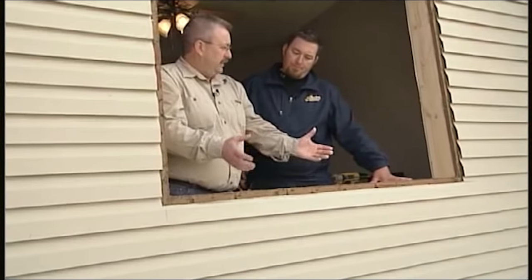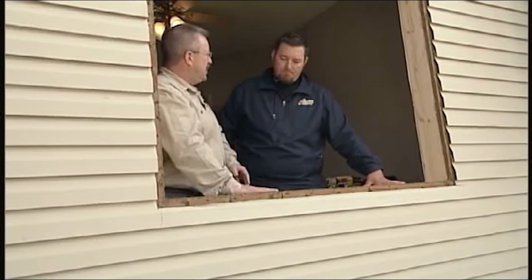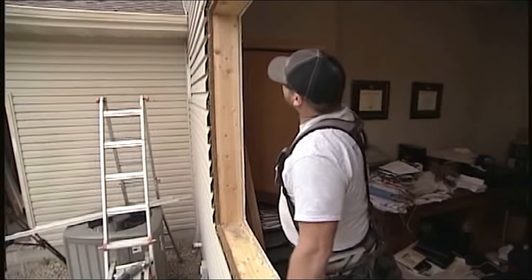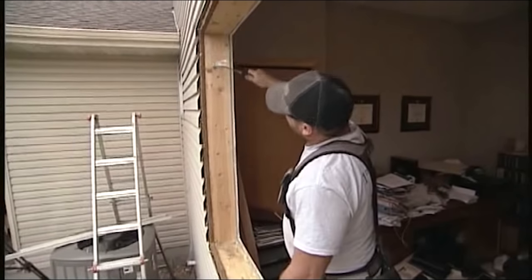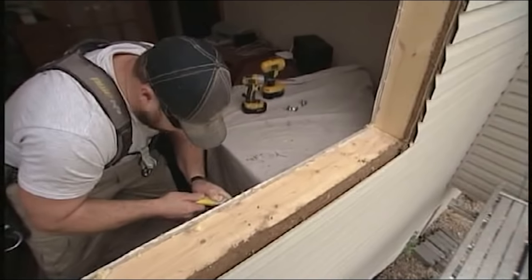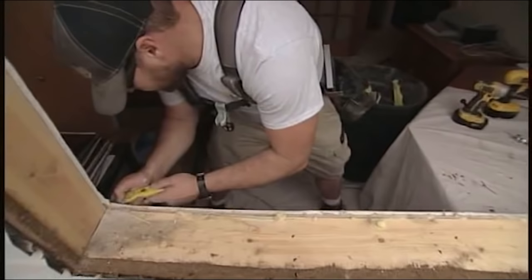The window came out relatively easy, and then they were very meticulous in checking the substrate they'd be installing the new window on. If there is any rotten wood or anything suspect, we're going to replace it. Guys like us have the materials to do that on-site today — no stopping, no running to a lumber yard, no extra cost or time.